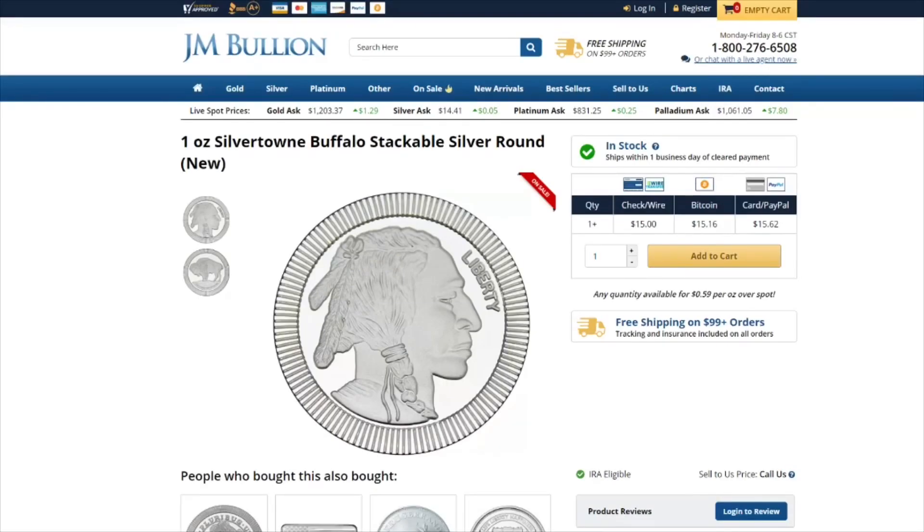Next from JM Bullion is a 1 ounce Silver Town Buffalo stackable Silver Round. It is 59 cents over spot.